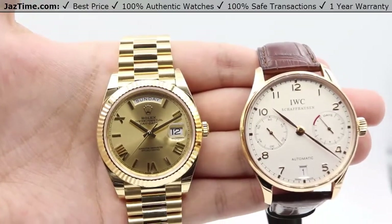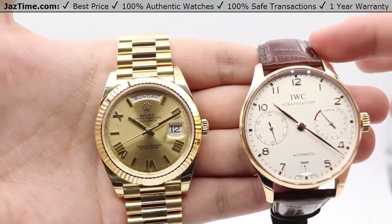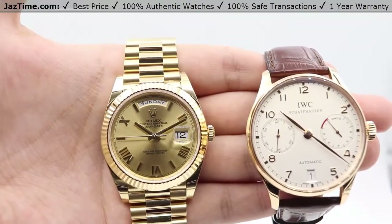We'll be going over the price range and pricing, the dials, bezel, case, crown, bracelet or strap, and clasp, and we'll talk about the movement towards the end of the video.